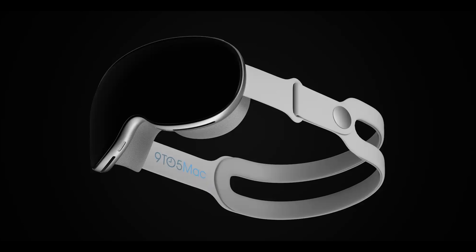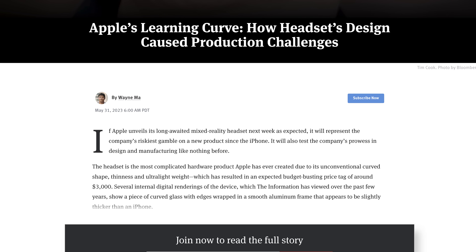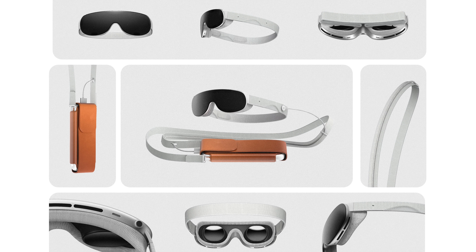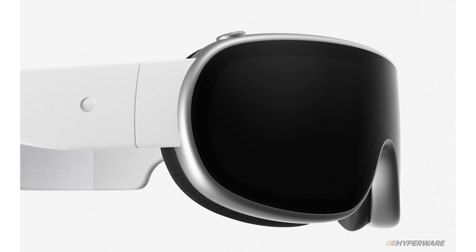If everything being reported is true, all the big buzz is around the Apple Reality Pro headset. We just learned a whole lot more after a new report from The Information. It describes Apple's unconventional curved design and some insane details about the headset and its production issues. I've said this is easily the most complex device Apple has ever made.